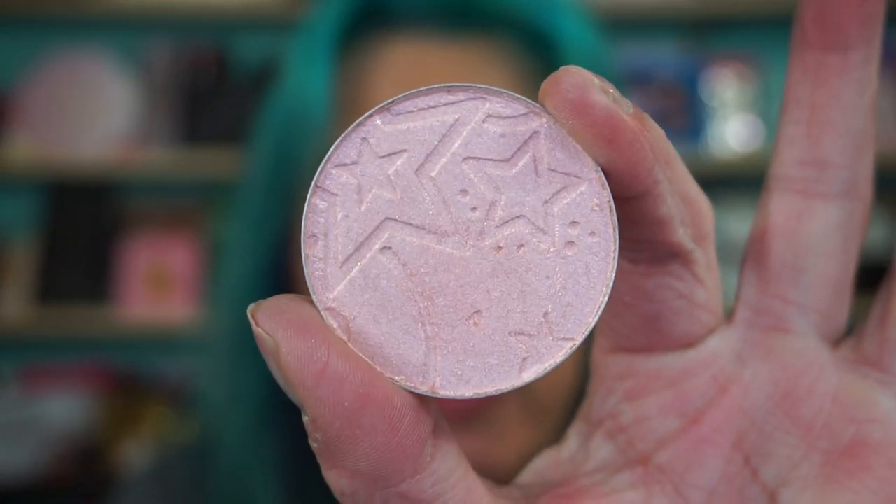And then the last row, they all have little stars in them and things like that. Just so if you're looking online you can find them quicker. This one's called Fantasy. Is that a shift? Oh, it might be like a peachy golden shift. Pinky golden shift.